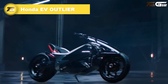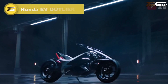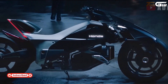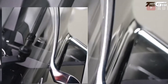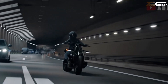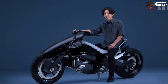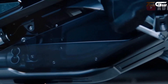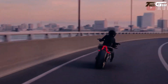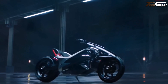Honda EV Outlier is a bold, futuristic vision for electric two-wheeled freedom. Revealed at the Japan Mobility Show 2025, this concept bike breaks convention with in-hub motors on both front and rear wheels, enabling all-wheel drive and smart torque distribution. Its double wishbone front suspension, low seat height, and short rider foot peg layout deliver a relaxed cruiser feel, while dual TFT screens provide real-time torque and ride data. As a concept, Honda hasn't revealed battery size or price yet, but it feels like a daring, soulful glimpse into the future of electric motorcycling.